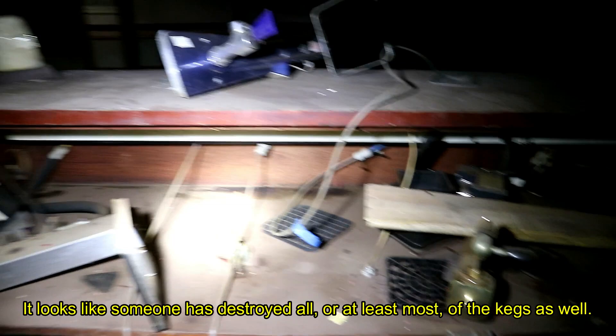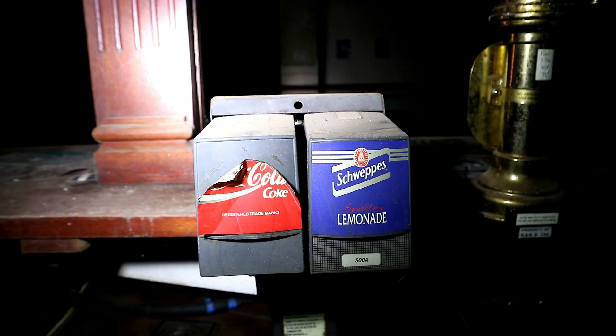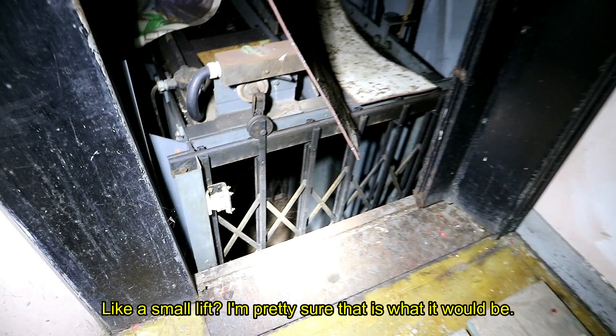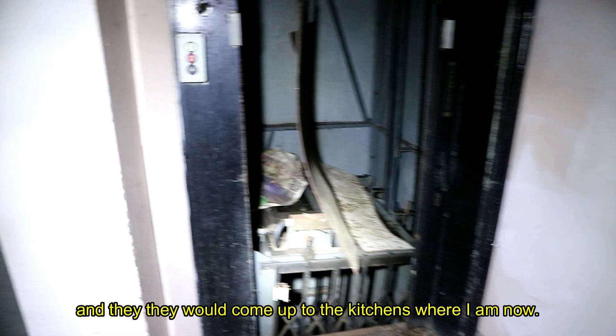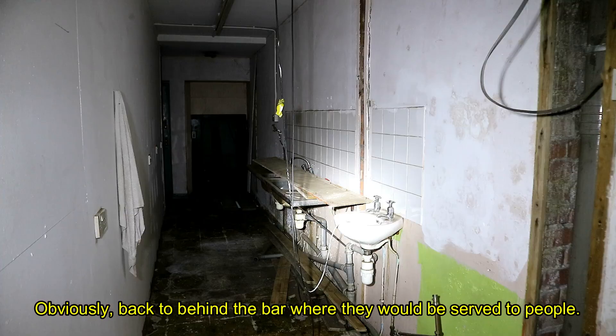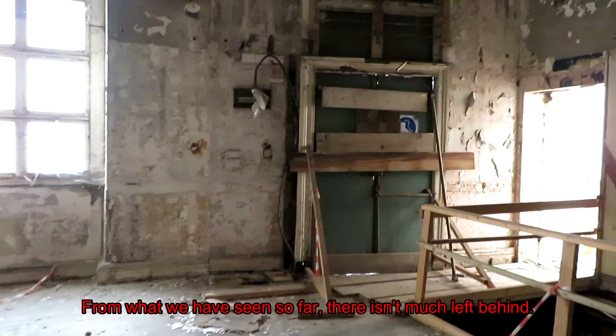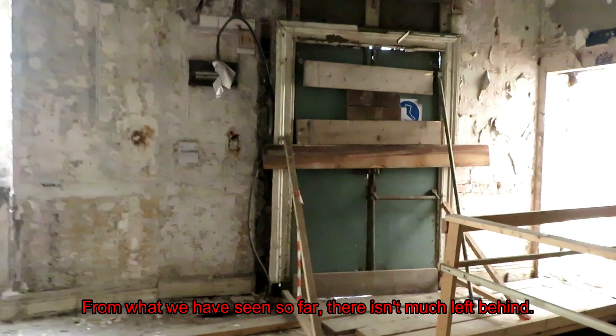This is where most of the kegs were. This small lift — I'm pretty sure that's what it would be — the barrels would come up from the basement to the kitchens and then go back behind the bar to be served to people. It's a bit of a shame from what we've seen so far; there isn't really much left behind.